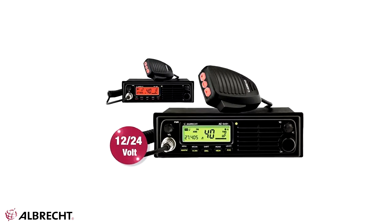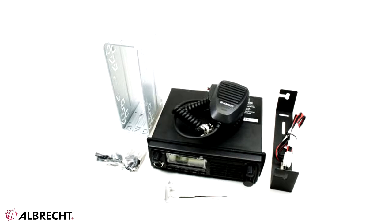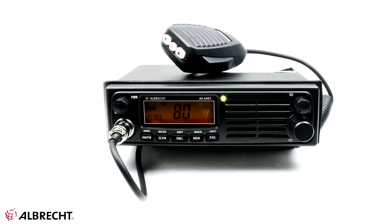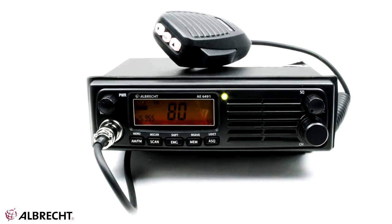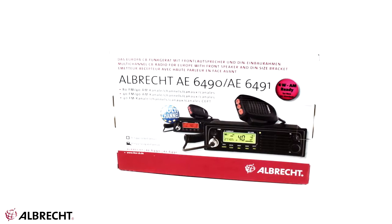We also find a number of advanced functions: scanning, key lock, channel storing, EMG emergency channels, keypad, and roger beep. With these functions of the Albrecht AE6491 station and a CB radio antenna connected, positioned on the dome of the car and calibrated, you will travel more quietly and get rid of any problems, blockades, or unpleasantries in front of the road or highway.